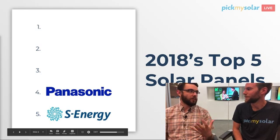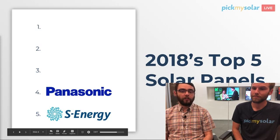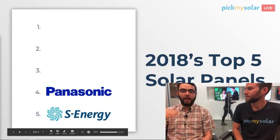Obviously, you're going to be familiar with Panasonic, the brand. They make a very high quality solar panel — by and large, not an extreme premium offer, but it's one of those panels that we're going to talk about, and two of the other panels are competitive with it.